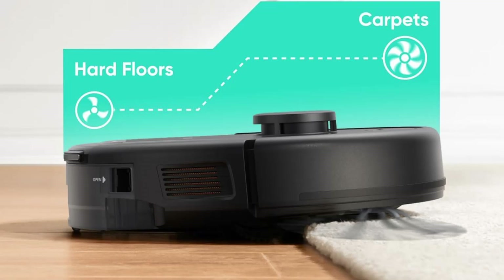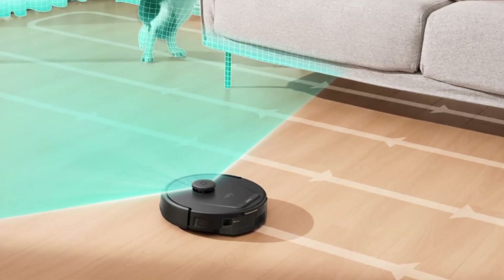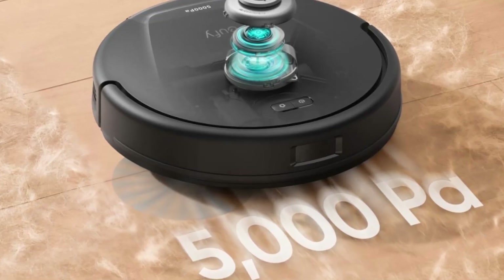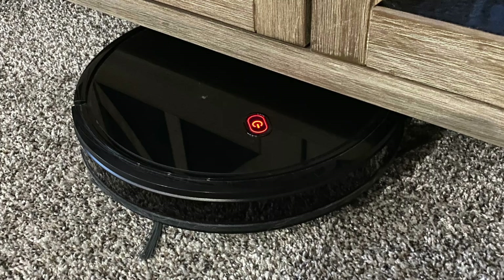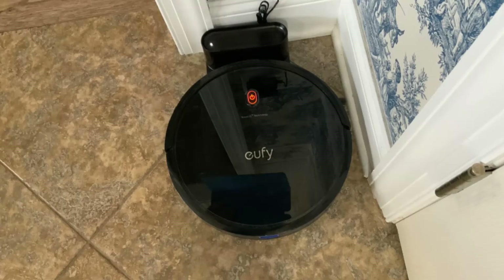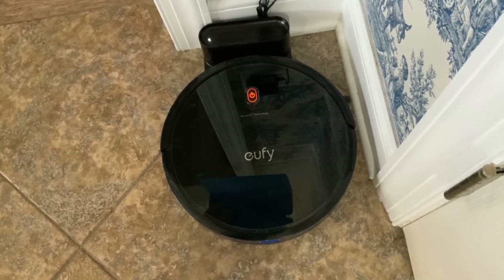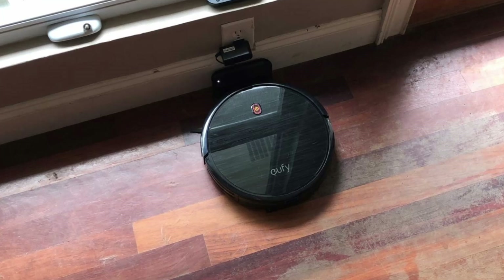Equipped with ultra-strong 5000 Pa suction and intelligent features like iPath laser navigation and Boost IQ technology, this vacuum promises to deliver spotless floors without you having to lift a finger. But is the Eufy L60 really worth the investment? In this review, we'll dive deep into its features, performance, and benefits and help you decide if this robotic vacuum cleaner is the perfect fit for your home.